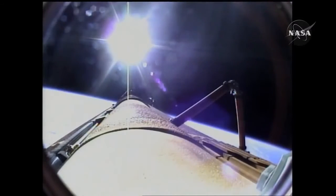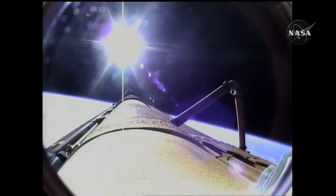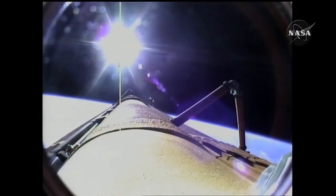Mike Foreman and Leland Melvin are about to use digital still and video cameras to capture handheld imagery of the tank for downlink a few hours from now. A flawless climb to orbit for the shuttle Atlantis and its six crew members, en route now to the International Space Station.